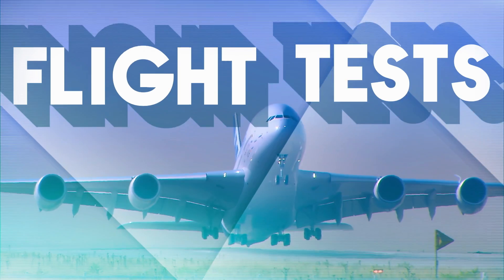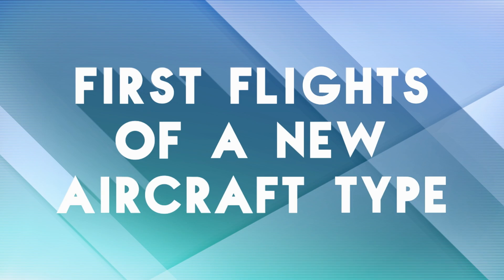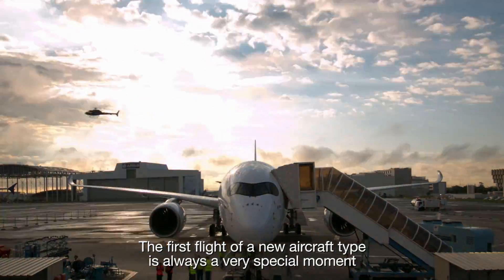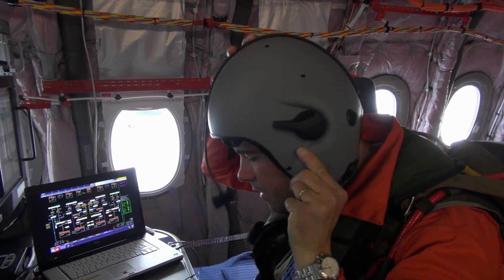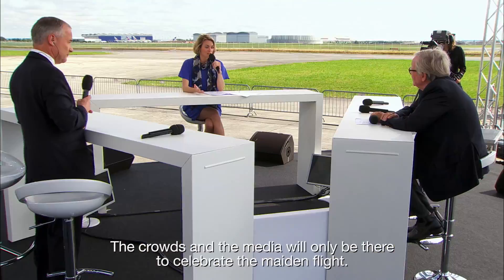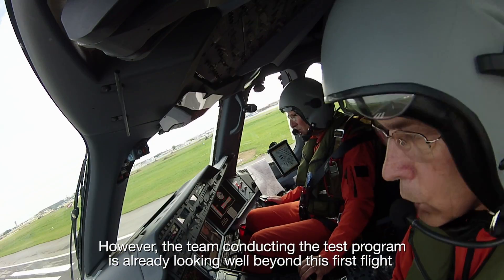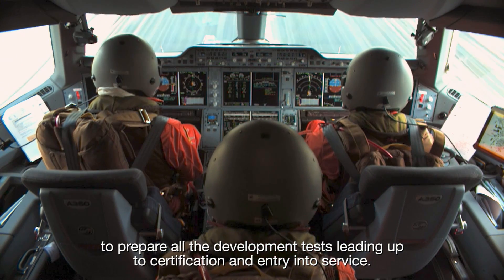Three, two, one, stop! The first flight of a new aircraft type is always a very special moment, quite tense and often emotional. The crowds and the media will only be there to celebrate the maiden flight. However, the team conducting the test program is already looking well beyond this first flight to prepare all the development tests leading up to certification and entry into service.